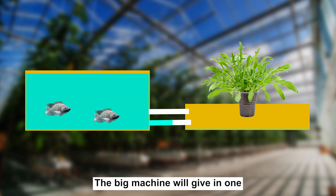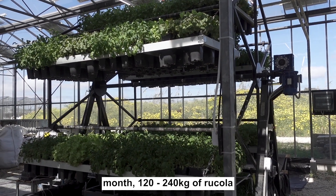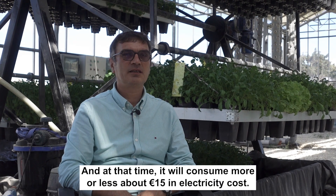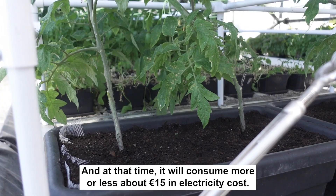The big machine will give within one month 120 to 140 kilos of rucola, or it will nurture within the same time frame about 650 lettuce heads. And at that time it will consume more or less about 15 euros in electricity costs.